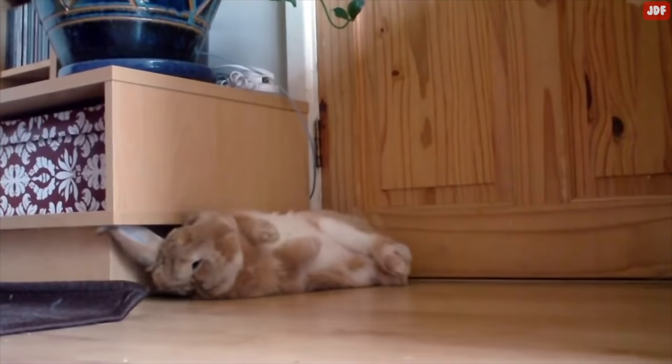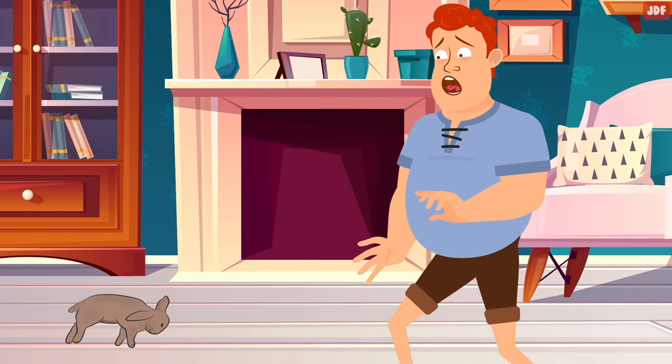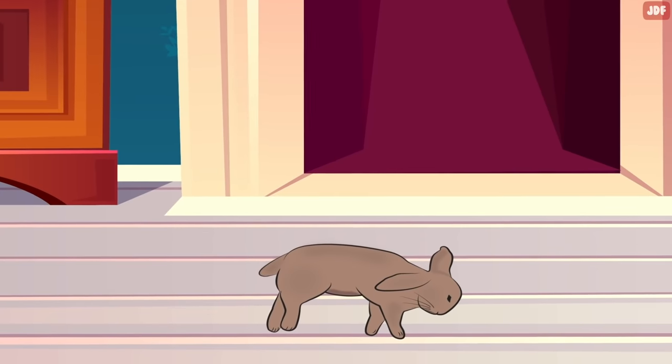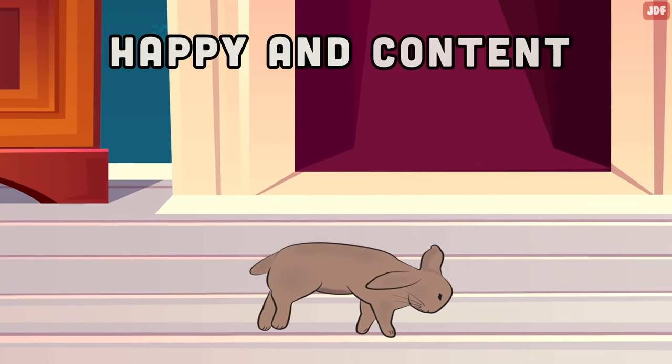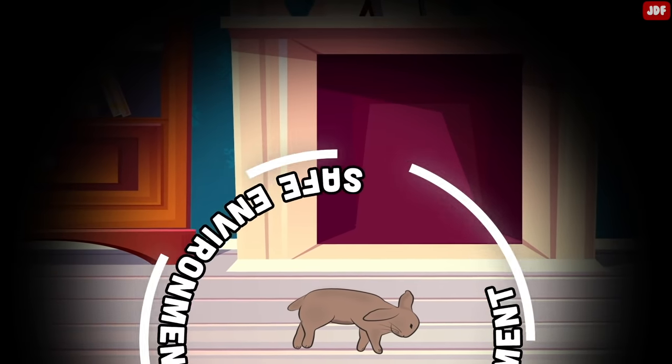Flopping. Flopping is when bunnies throw themselves onto their side. A rabbit flop may look frightening for new rabbit owners because it gives off the impression that the rabbit is dead. But in reality, rabbits flop when they are extremely happy and content. It's also a sign that the rabbit feels safe and relaxed in their environment.